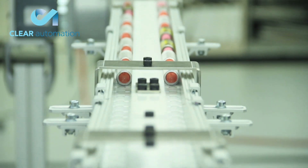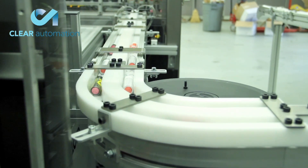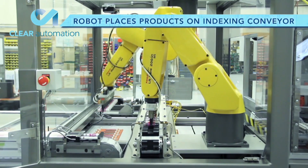The cosmetics, which are rapidly carried into the system on a flex link conveyor, are picked four at a time by the first of three FANUC LR Mate series robots.